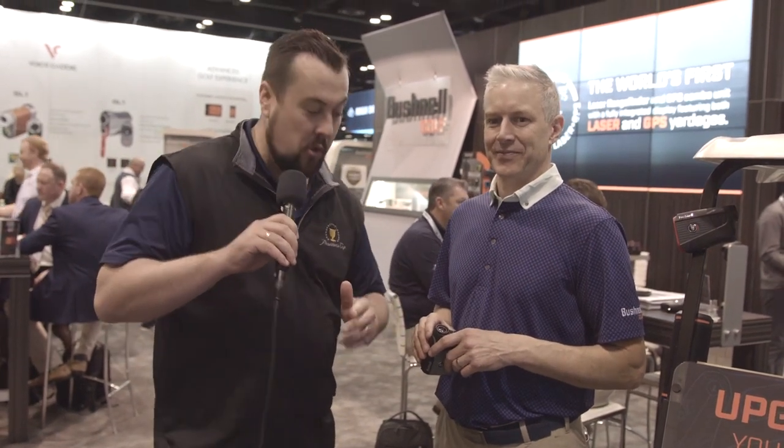Hey guys, Bushnell Golf have forever been leaders in laser rangefinder technology. But what we've got coming out this year is something that's going to blow your mind, it's that good. John Novosel from Bushnell Golf is going to run us through everything here. What is all this about?